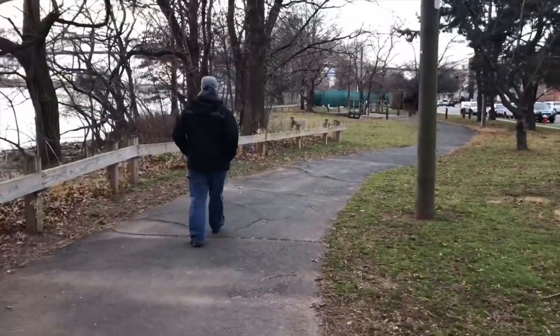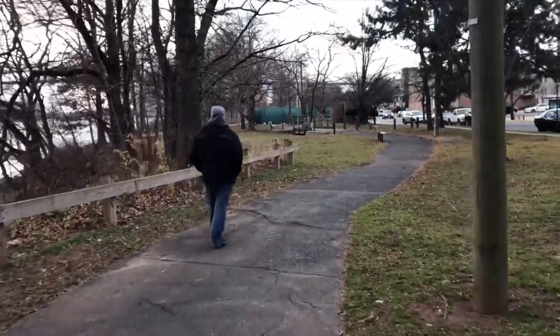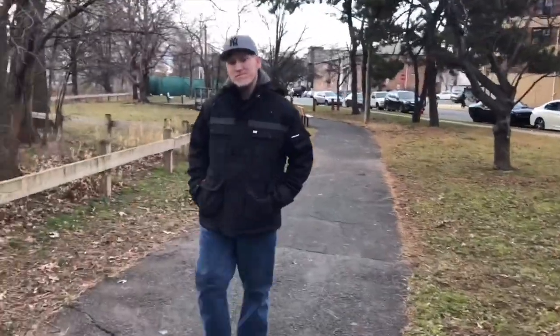I went outside on a pretty cold day just to test it and see how warm it is before I really recommend it. I live right by the river and it was like 34 degrees when I went out, and I felt pretty good walking in it.